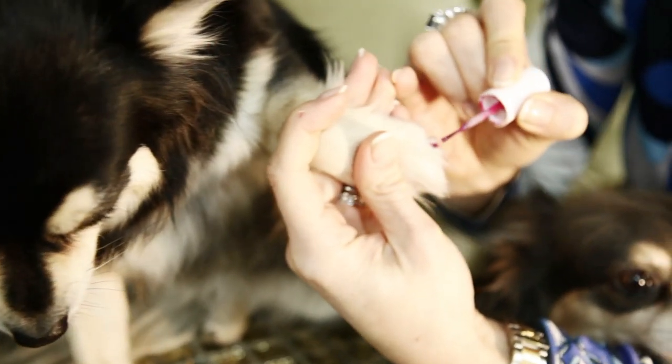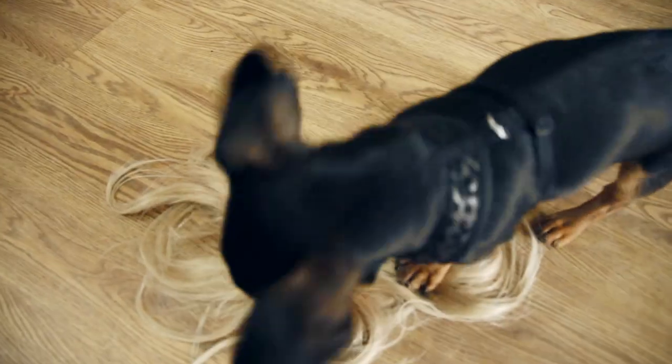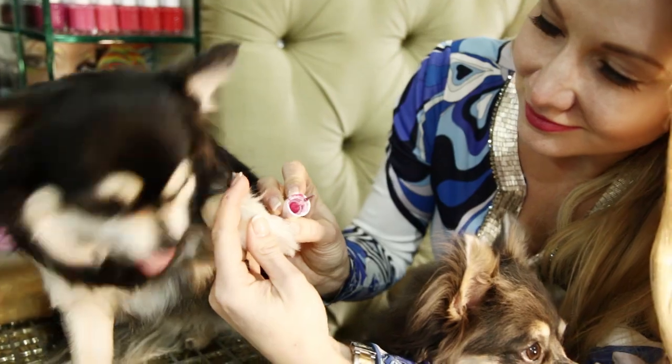In addition to extensions, or alongside the extensions, we offer a free nail polish service. However, given the sensitivity of your dog's paws and depending on the size of their teeth, this service should be considered as an optional extra.